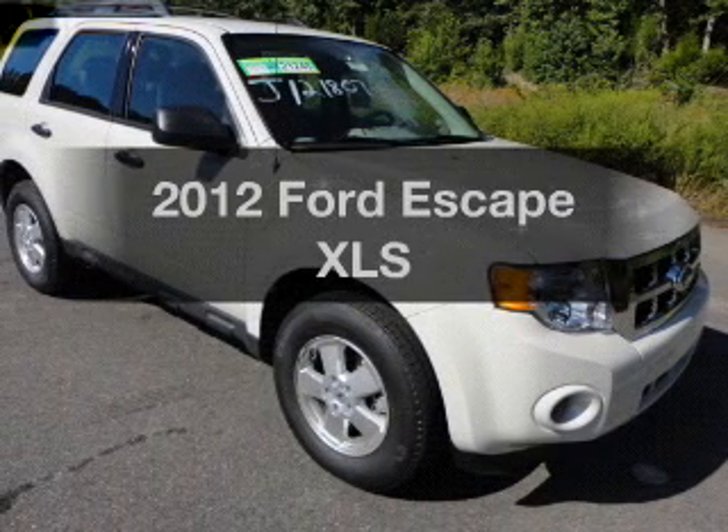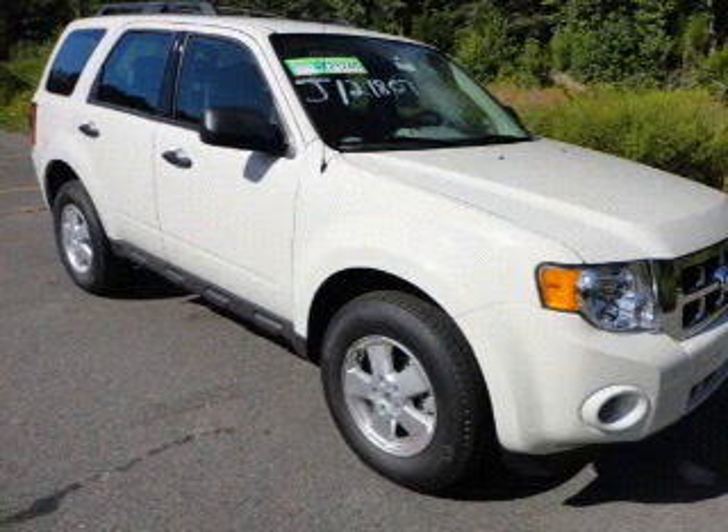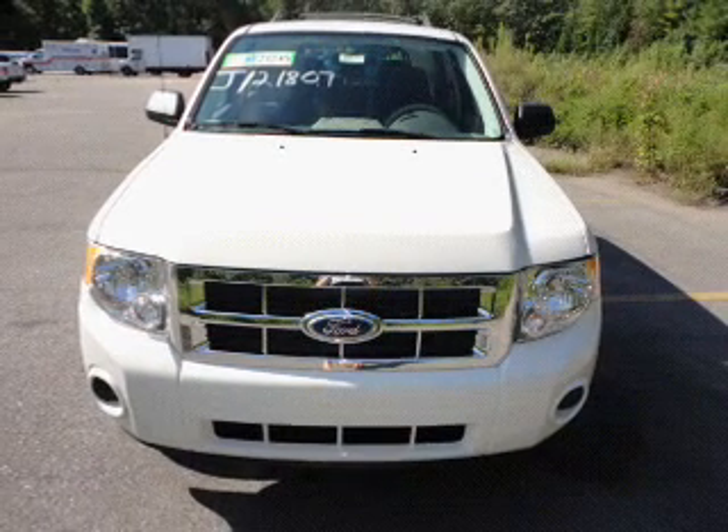Imagine yourself in this 2012 Ford Escape. Everything you need under one roof with this great vehicle, featuring an efficient four-cylinder engine connected to a smooth-shifting transmission. Premium wheels lend a distinctive appearance.